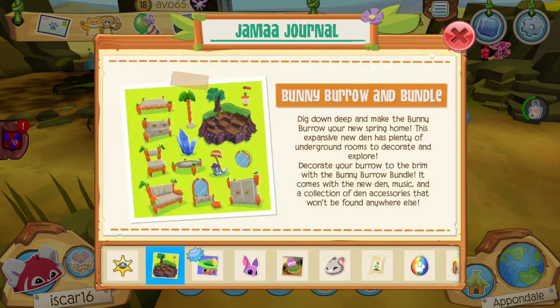I didn't tell you the updates. Bunny Burrow — dig down deep and make the Bunny Burrow your new spring home. This expansive new den has plenty of underground rooms to decorate and explore. Decorate your burrow to the brim with the Bunny Burrow Bundle. It comes with new den music and a collection of den accessories that won't be found anywhere else.